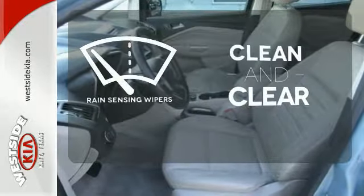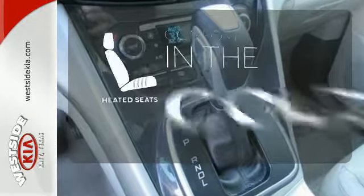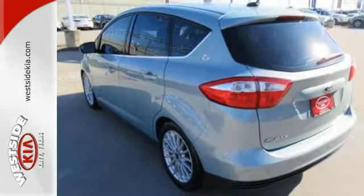Rain sensing wipers maintain a clean and clear view of the road ahead. The heated seats keep you comfortable no matter how cold it is. It's a fresh take in an emerging market. You've got to see the 2013 C-MAX Hybrid.